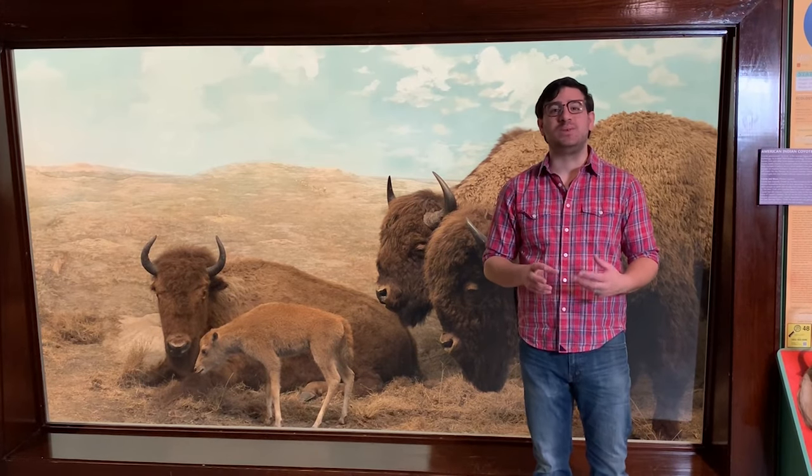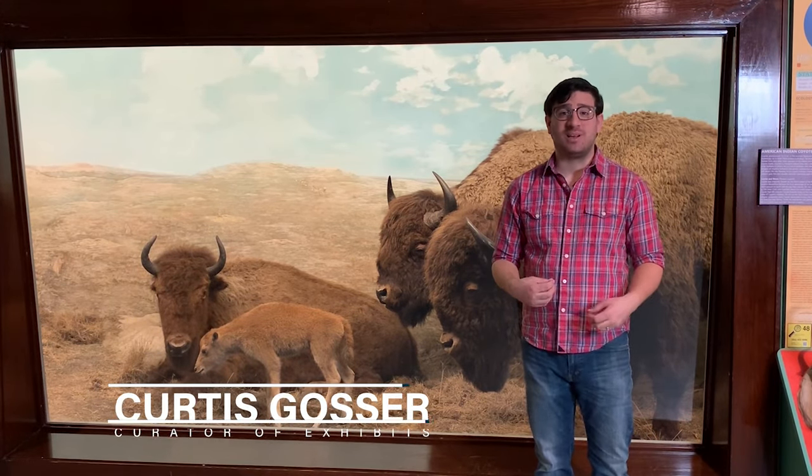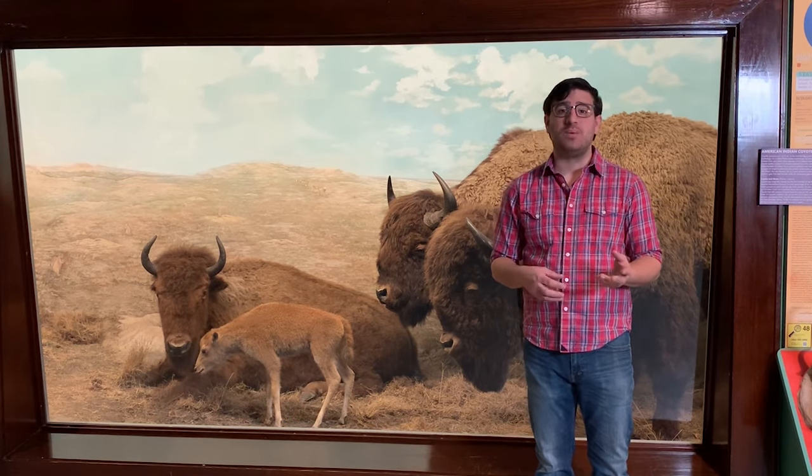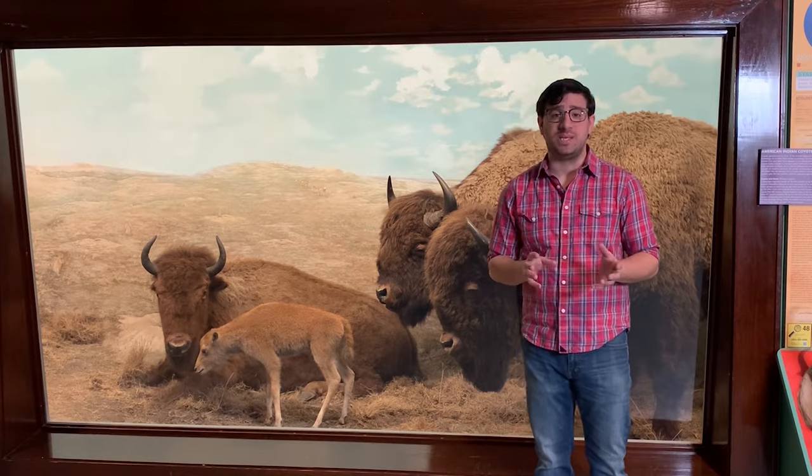Hey everybody, welcome to this edition of Museum Minute. My name is Curtis Gonser, I am the Curator of Exhibits, and today on our Museum Minute we are going to talk about the baby animals here at the museum.